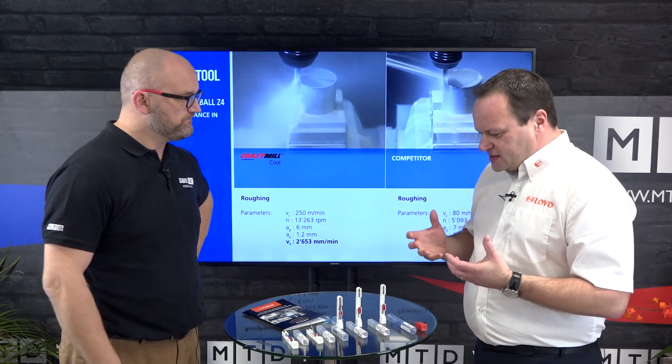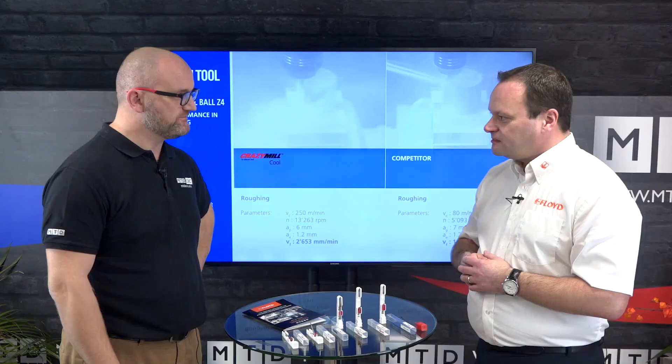Yeah, it's application based. We like to come along and hold their hands and make sure it's right for the application.